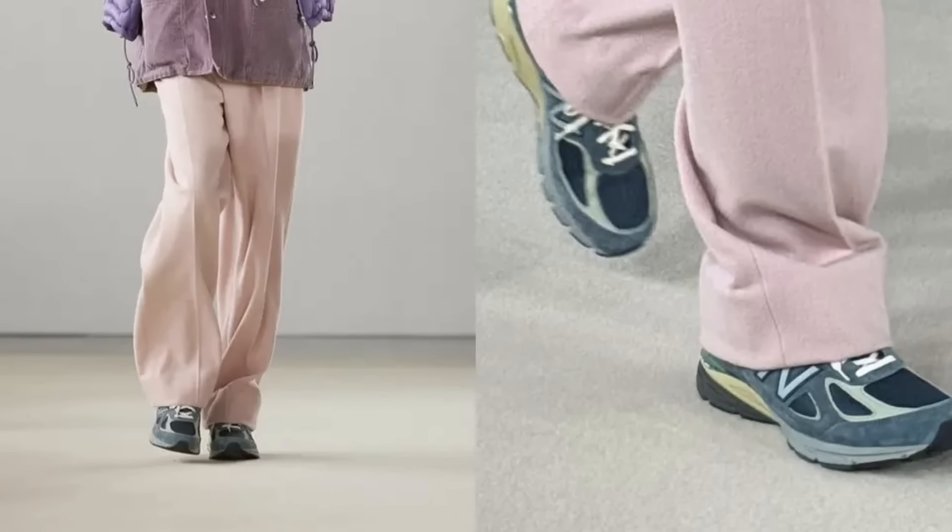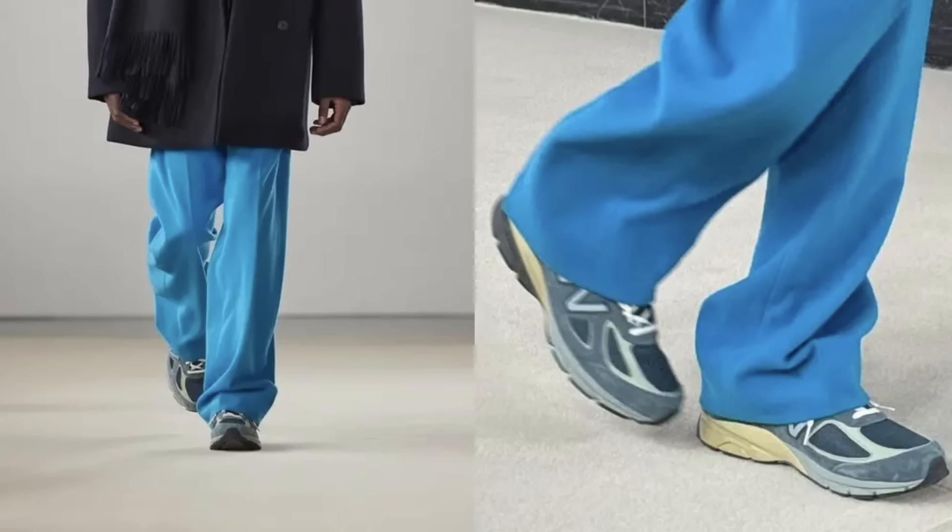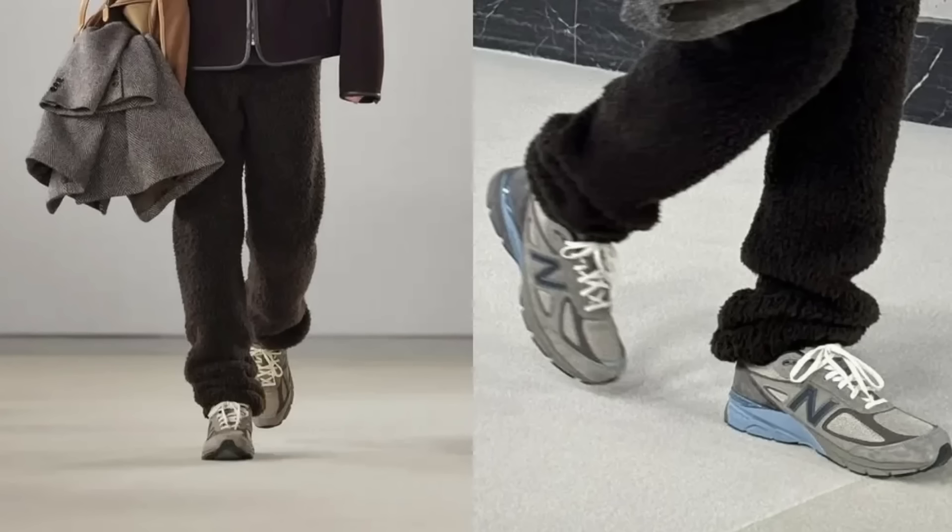Auralee unveils a New Balance 990 V4 at Paris Fashion Week. This is said to be part of the Autumn and Winter 2024 collection, and Auralee and New Balance have collaborated before. This collaboration introduces two colorway options that align with Auralee's aesthetic approach — an approach that doesn't differ too much from New Balance themselves, in that both of these colorways are pretty banal. The first option features a slate blue suede, and the second colorway reverses the palette showcasing a putty grey upper.